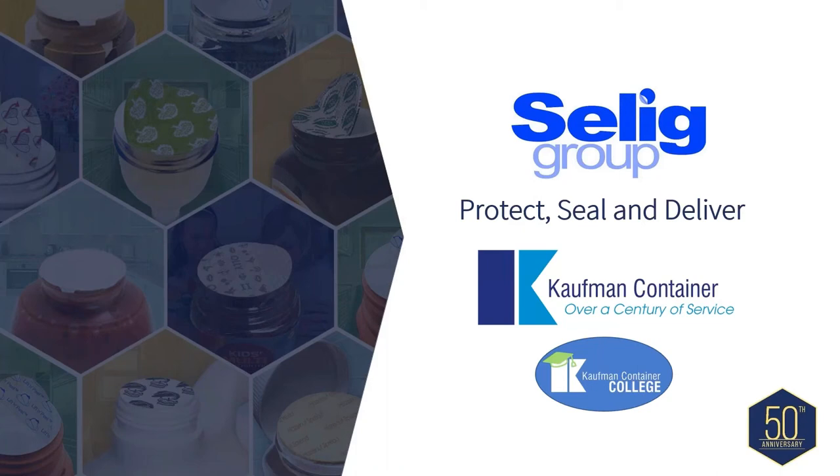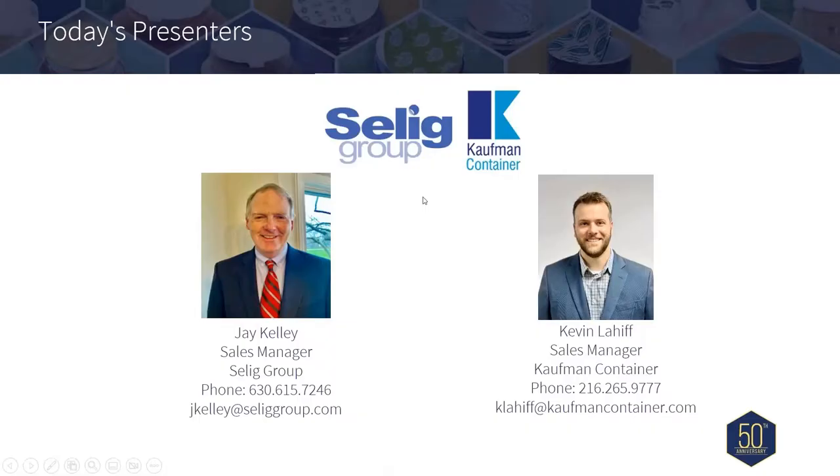Hello, this is Mary Ellen Hurtado, and I would like to welcome all of you to our Induction Liners 101 webinar. Your presenters today are Jay Kelly, Sales Manager with Selig Group. Jay has been with Selig for 15 years, promoting the value of induction liners and the value they present to our global customers.